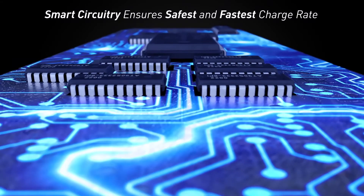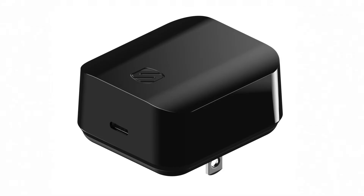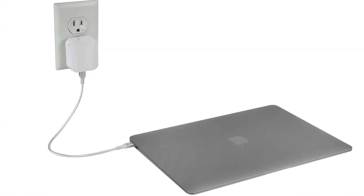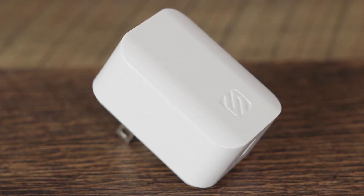The most powerful charger in Scotia's lineup is the 60-watt power delivery multi-device charger. It charges any device with one charger, including phones, tablets, and laptops. The folding prongs make it ideal for at home or on the go.